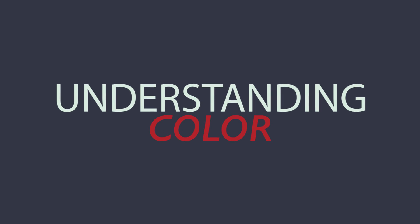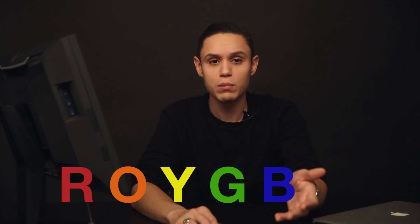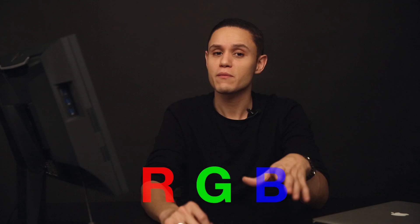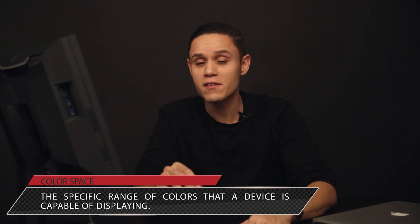But before we can jump ahead into managing color, we first need to understand how color works. To the human eye, color is depicted as a combination of red, orange, yellow, green, blue, indigo, and violet. Everything we see as human beings is a combination of these seven colors. Most visual media, like TVs and monitors, display colors as a mixture of red, green, and blue, while most printers print things in cyan, magenta, and yellow. Most monitors and printers are only capable of displaying a fraction of the colors, and sometimes when you print, some colors may not translate into certain paper types. Those specific ranges and limitations of color combinations being displayed are called color spaces or color gamuts.